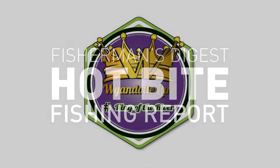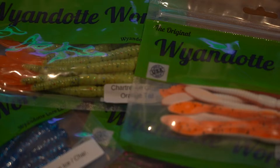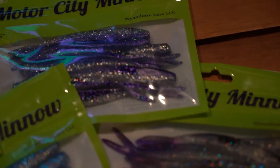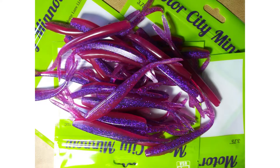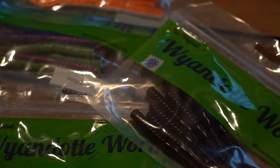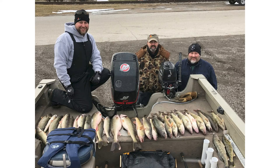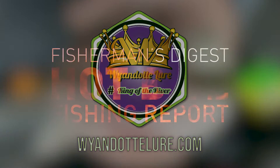Wyandotte Lure manufactures soft plastic baits and fishing tackle right here in the Detroit area. Our famous original Wyandotte Worm and the new Motor City Minnow are made with our own special blend of material that is soft enough for a fish to bite but durable enough to use all day. Our baits are available in over 30 different fish catching colors — just another reason why Wyandotte Lure is known as the king of the river. Go to wyandottlure.com or ask for them at your local bait and tackle store.